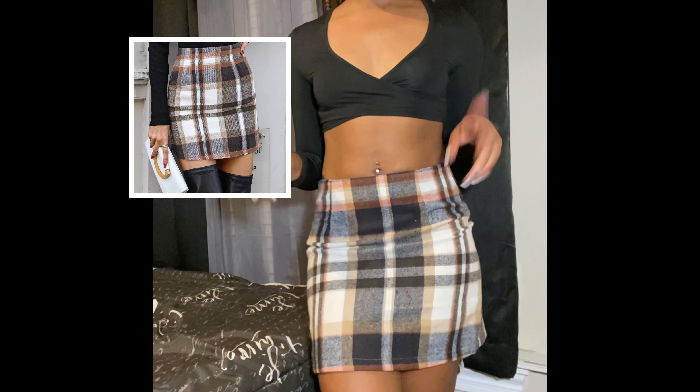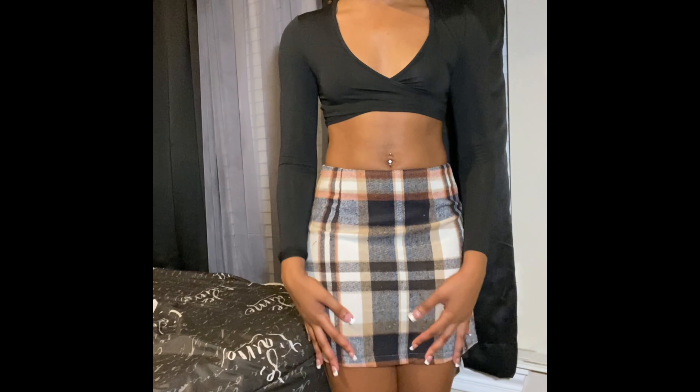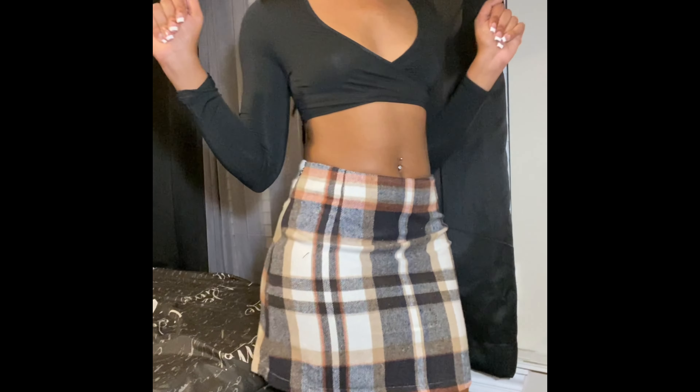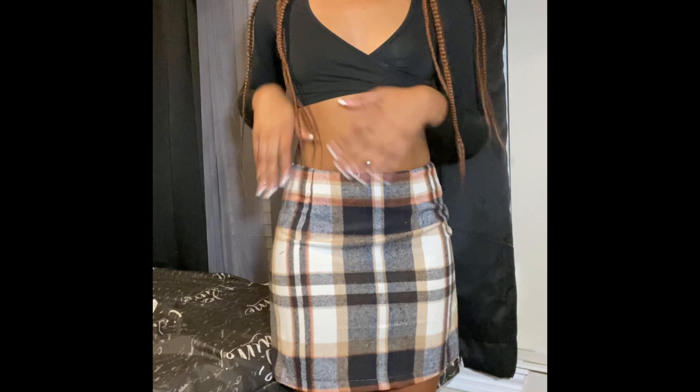This is the skirt I got. It did say bodycon, so I was expecting it to be stretchy, but it's not stretching at all. It's still kind of short — it comes right here — but since I'm kind of tall it comes about midway. I think I got it in a medium. Super cute, I might actually use this combo, though I couldn't zip it up normally — I had to step into it from the top.